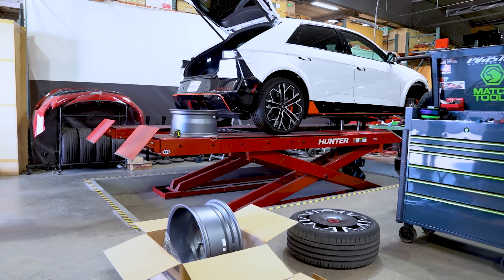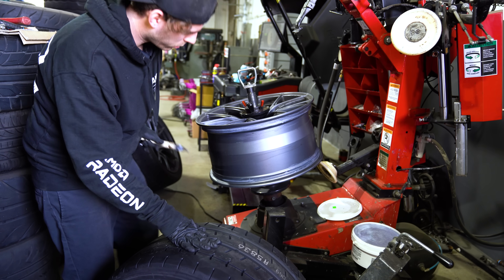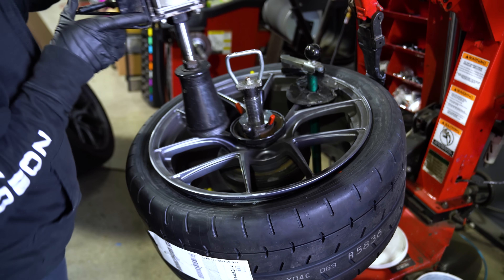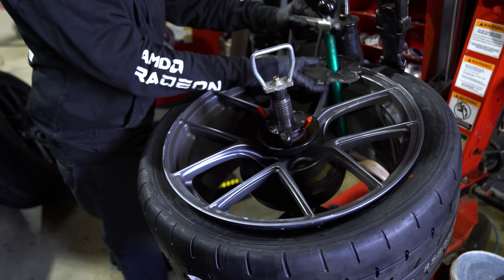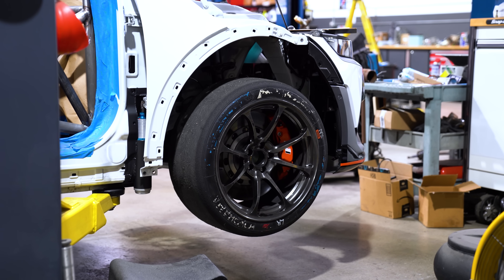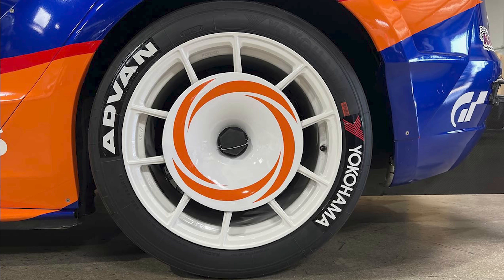Wheels are provided by our friends at Titan 7. They are custom building us a set of 19 by 11 forged wheels for the race. They're made to be able to adapt to our prototype EVS tuning aero disc, so it should look really cool. We'll be using Yokohama A005 racing slicks — we've used these slicks for many events in the past, including Pikes Peak and time attack. They're probably the most proven and fastest tire we've used.